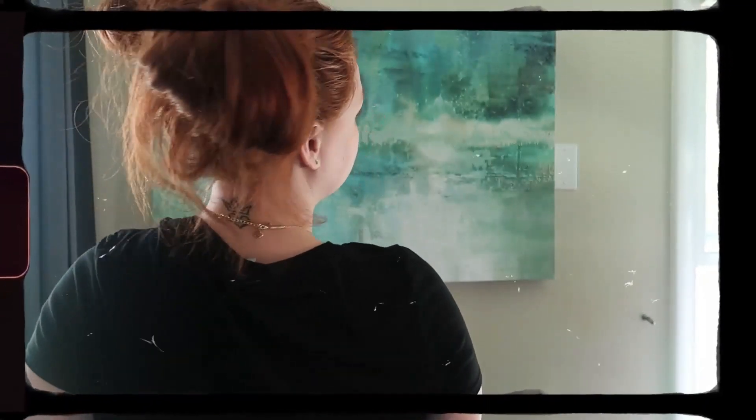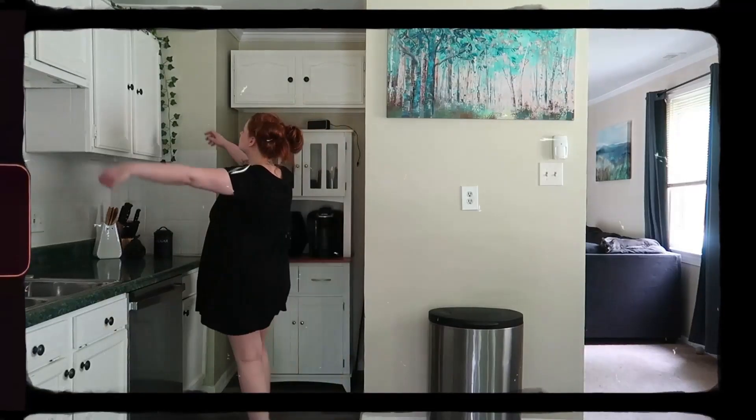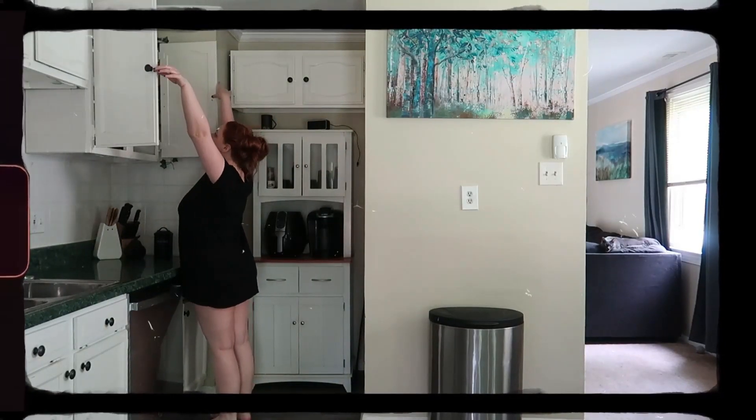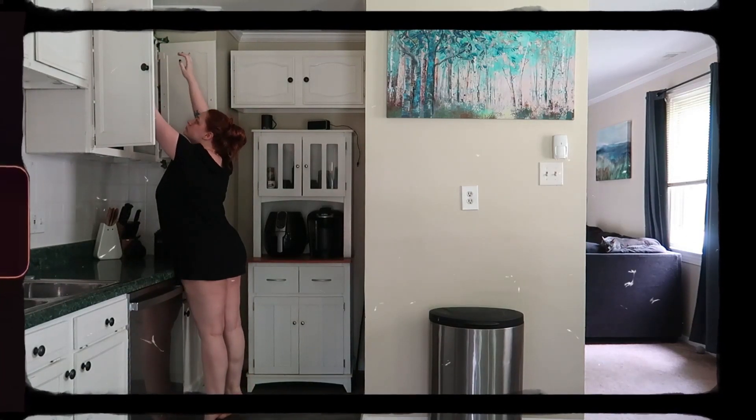Next up we have this very simple black dress, and I would wear this probably with some cute little space buns and some necklaces. The good thing about this dress is if you are an accessories person, it really shows off whatever accessory you are wearing.